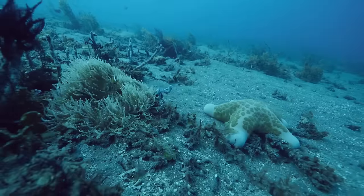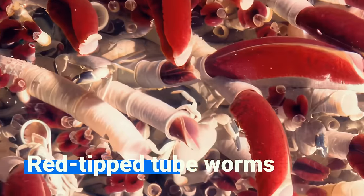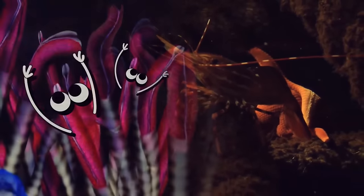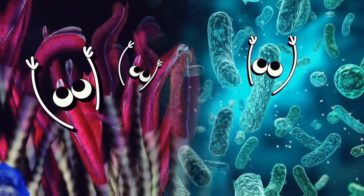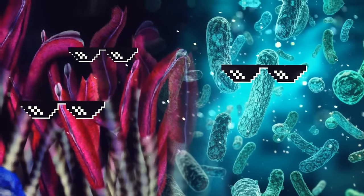And there are some real weirdos living down there in the darkness, like ghostly fish, giant red-tipped tubeworms, and a unique type of shrimp with eyes on their back. Some of them, like tubeworms and bacteria, rely on the chemicals and minerals released by the vents to survive in harsh conditions.